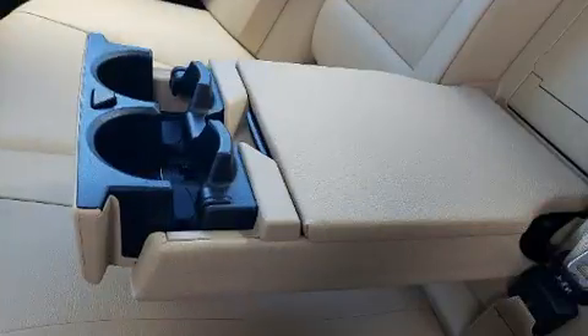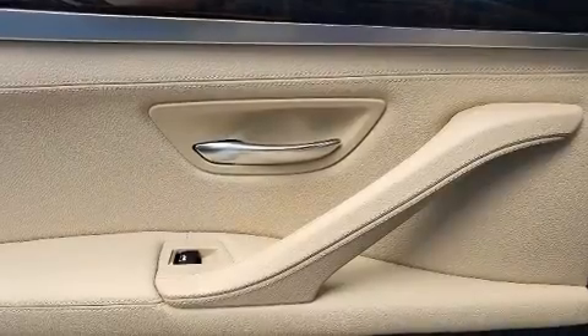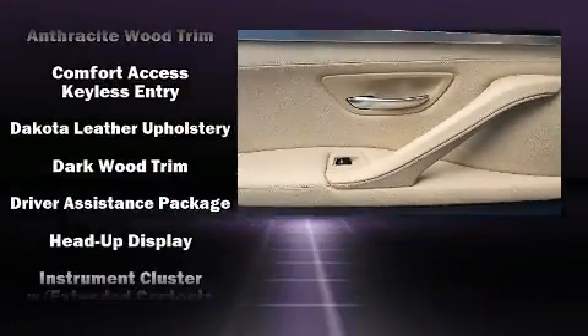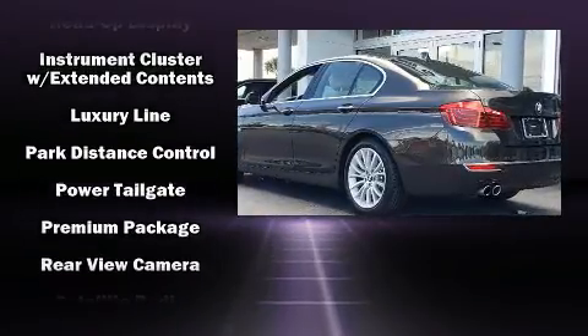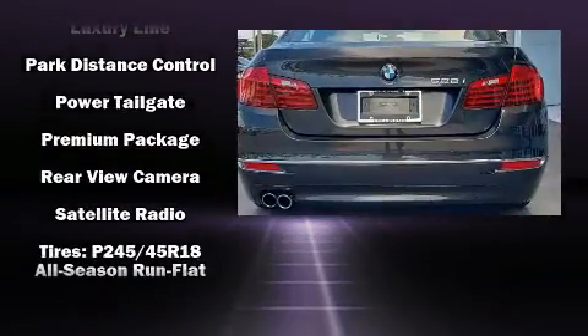Drivers benefit by not having to take their eyes off the road. With high-intensity discharge headlights illuminating your path, you'll always appreciate maximum visibility. You'll never lose visibility with rain-sensing wipers, which activate automatically when the drops start to fall.